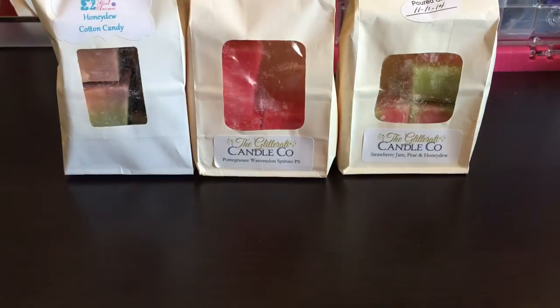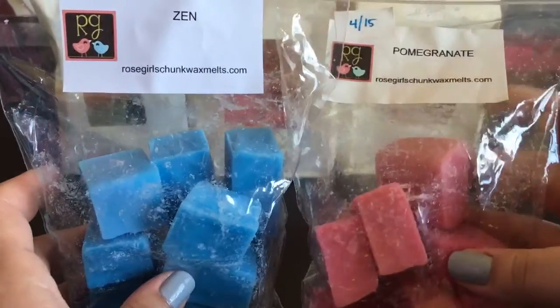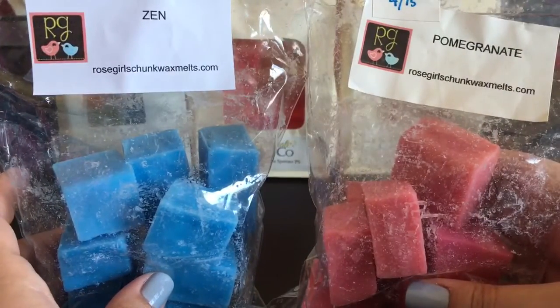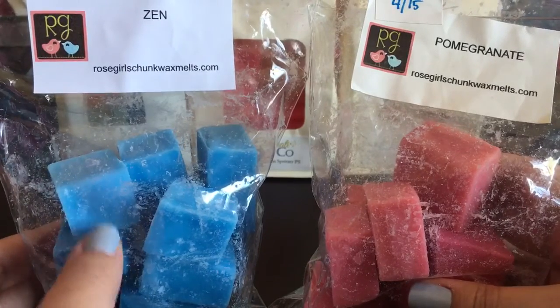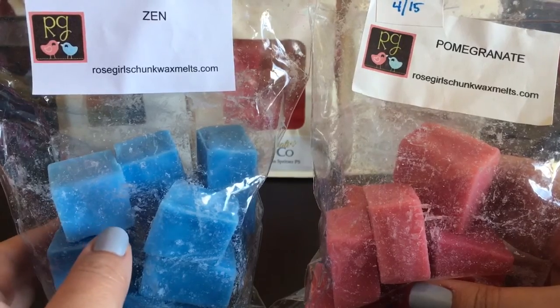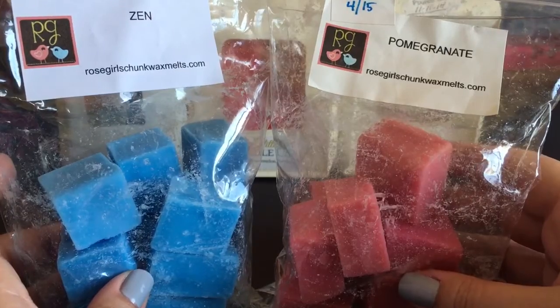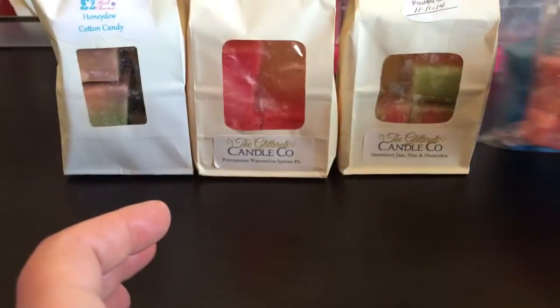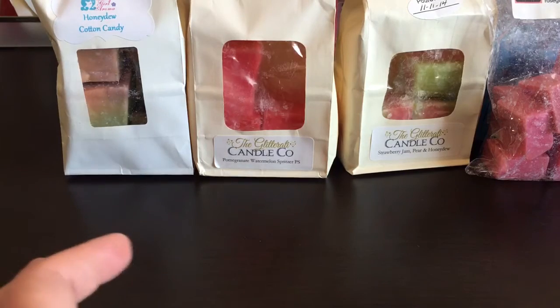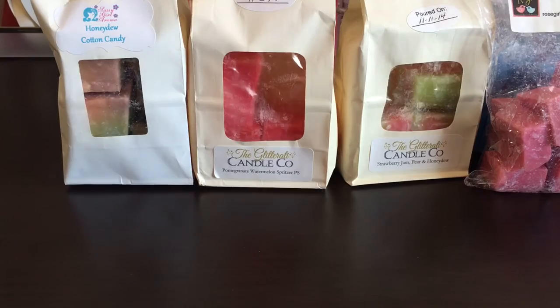From Rose Girls, from the mini melters - I keep seeing people rave about Zen mixed with different fruit scents. I think Jenny had done a sampler of that a while back, so I figured I would try melting these two together and see how I like it. I haven't melted the Zen scent at all yet, so it will be the first time for me melting it.